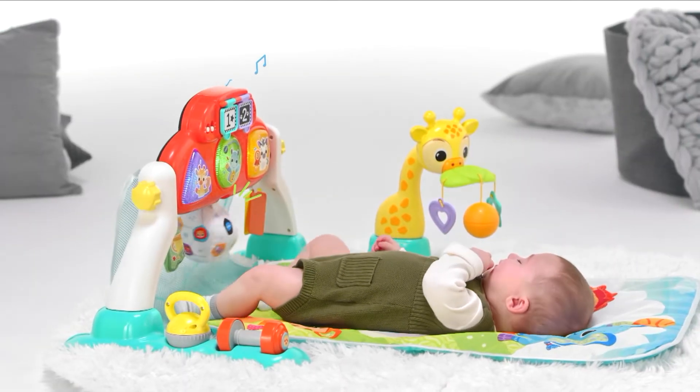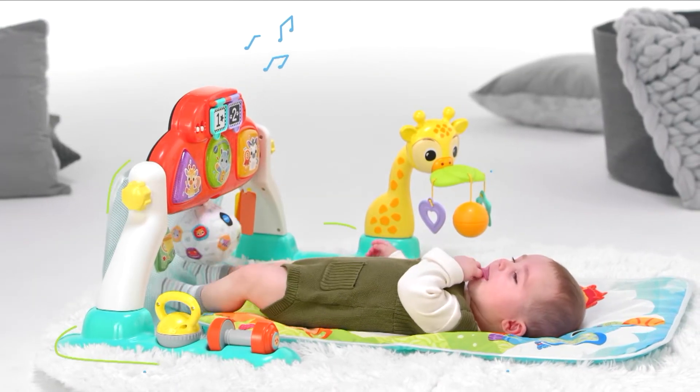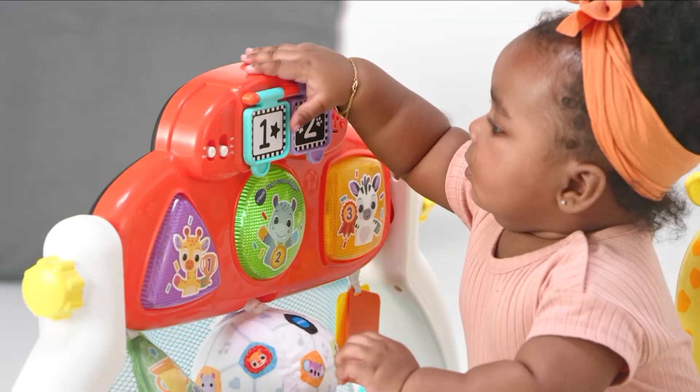Active play really can start at a younger age as well. And for ages six months and up, this is the VTech Kick and Score Play Gym from VTech. Really great in helping kids to hit those developmental milestones from a young age, and it's going to grow with your child — which is really great bang for your buck for parents.